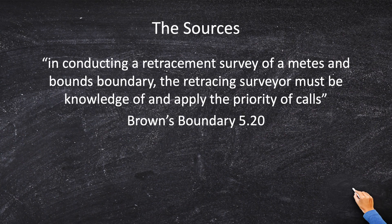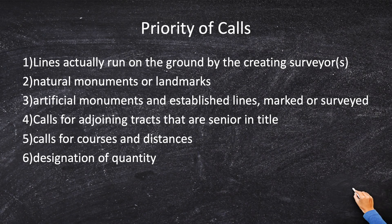If I've got a boundary problem, I've got Brown's Evidence and Procedure. According to Brown's, in conducting a retracement survey of a metes and bounds boundary, the retracing surveyor must be knowledgeable and apply the priority of calls. The priority of calls is sort of like a hierarchy of evidence — we've got field evidence, deed evidence, higher evidence and lower evidence.